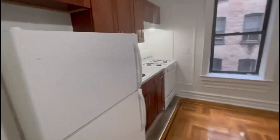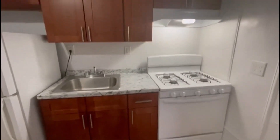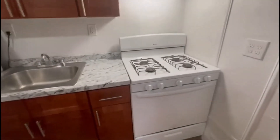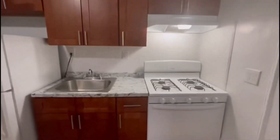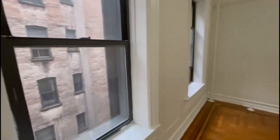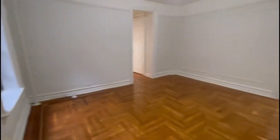Right here we've got the kitchen with beautiful cabinets, lots of light, and very nice appliances. There are two large windows facing the back of the building.